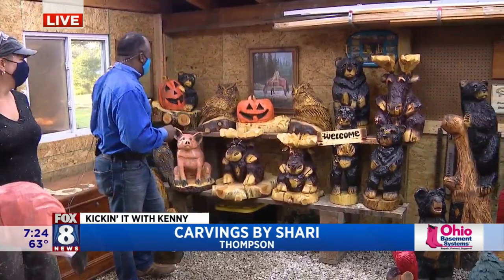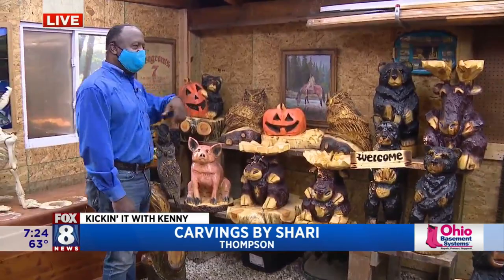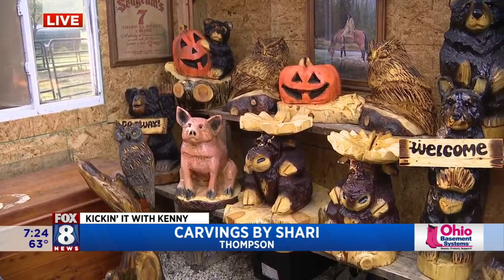Talk about some of the things we're seeing here. I see a bear with a jack-o-lantern. Yes, and different pumpkins, and I make snowmen. Basically, you name it and I can make it.